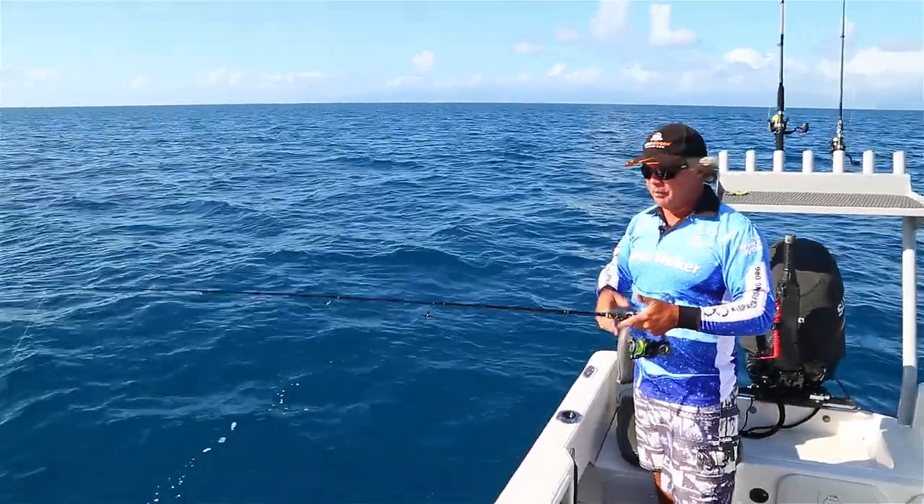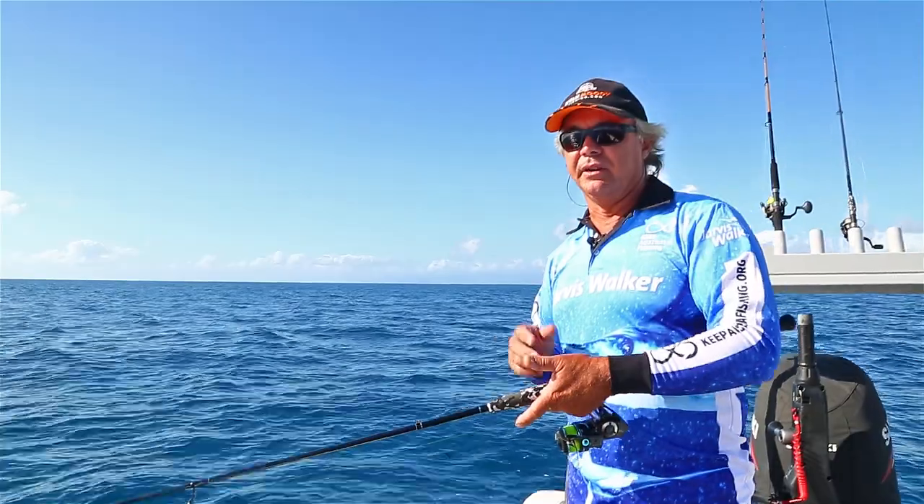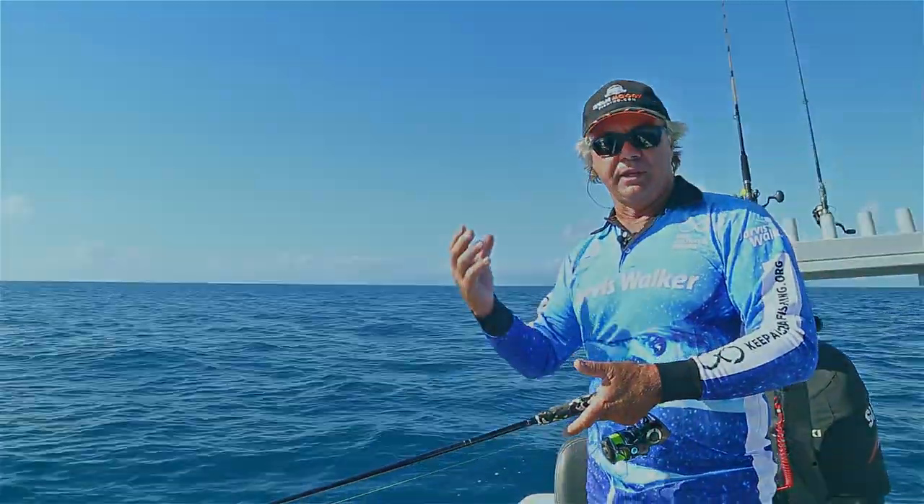Today we've come out a little bit wider and we're going to have a fish on some wonky holes. Wonky holes are actually underground springs that exit through the sea floor.